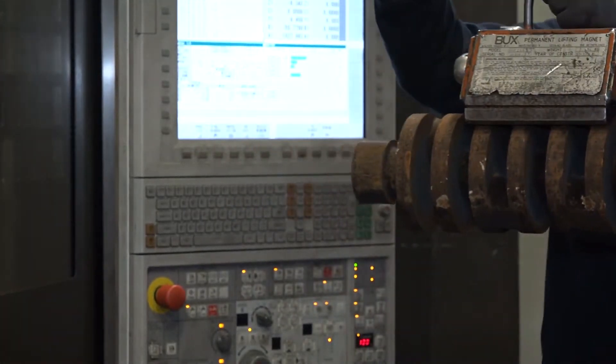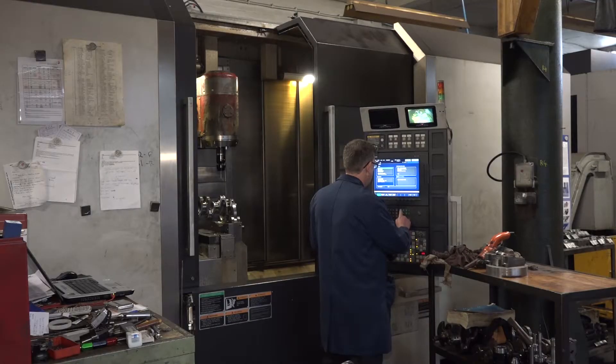My boss has been in the crankshaft business for well over 40 years — he's got plenty of experience in it. Myself, all I've ever done is machining, so I've got plenty of experience in cranks because I've been here for 16 years now.